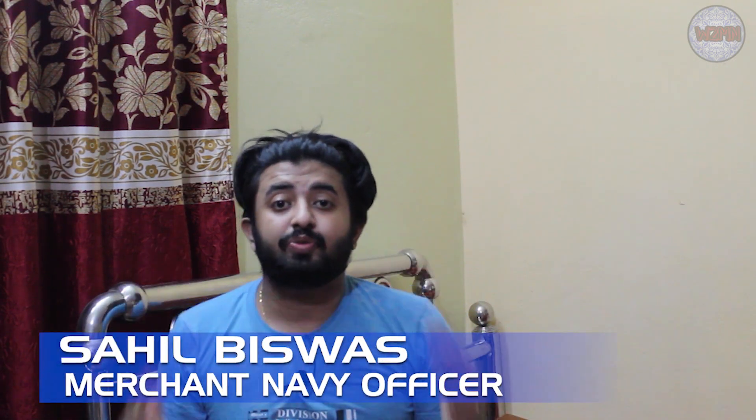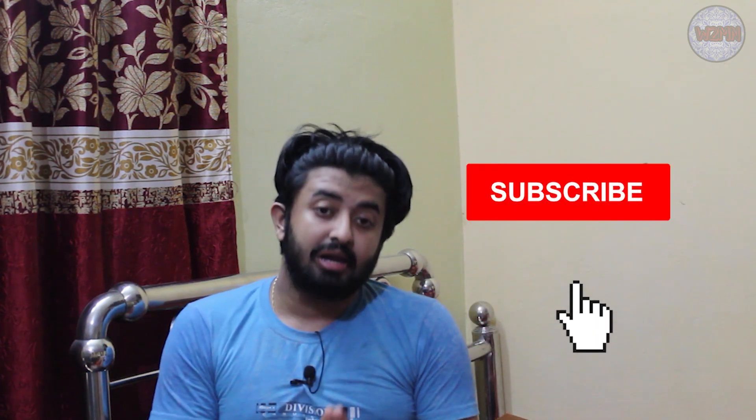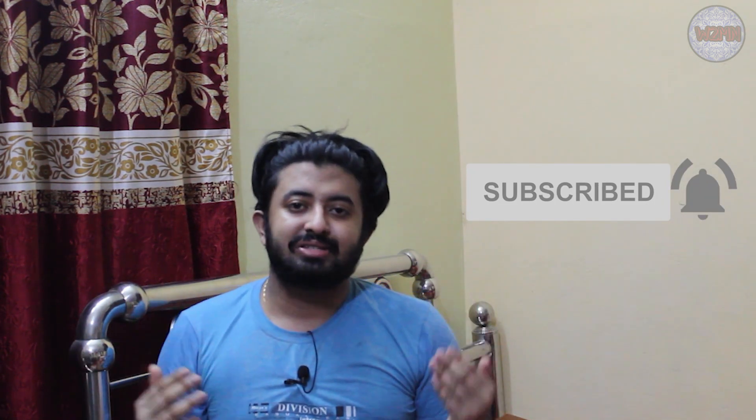Welcome back to my channel. Today I will discuss regarding ARI, or Applied Research International college, sponsorship exam.